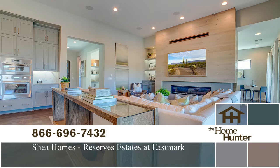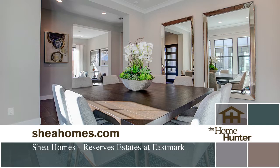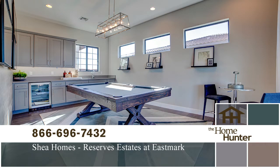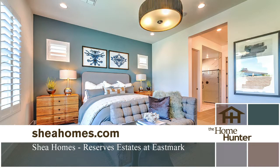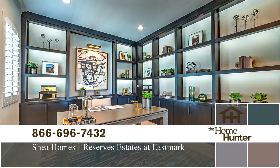Shea Homes is excited to welcome you to the master plan community East Mark in Mesa. Their new community, The Reserve Estates, features large-size lots, single-family homes, and access to plenty of private amenities. These beautifully designed homes offer three to five bedrooms, two and a half to four and a half bathrooms, and range from over 3,000 to almost 4,000 square feet. Floor plans feature gourmet kitchens, flexible spaces, and three to four car garages. Homes are well-priced starting in the mid-$500s. See the models in person or visit sheahomes.com, or call 866-696-7432.